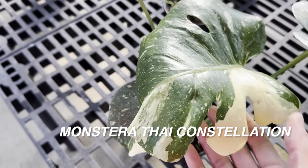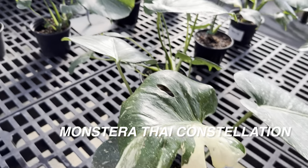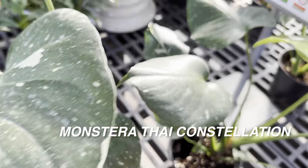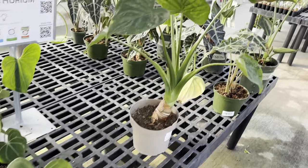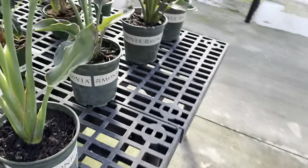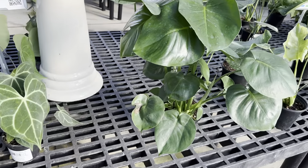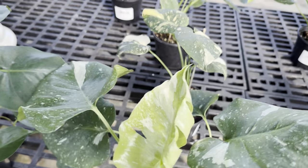Like this one has okay variegation — look at that sectoral variegation there. But in terms of the one I had, and I wish I still had the clip to insert, it had phenomenal variegation. The leaves were a little bit smaller, but it definitely had better genetics. I guess what I'm trying to say is if you go to a plant nursery and you find a plant that you really like, I would suggest purchasing it because you never know if it's going to come back.